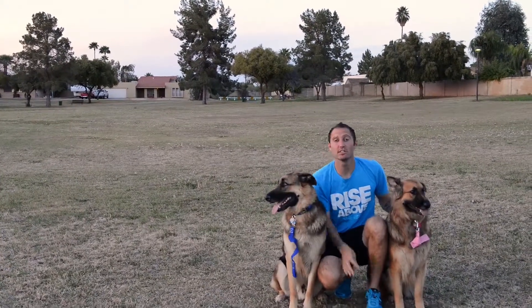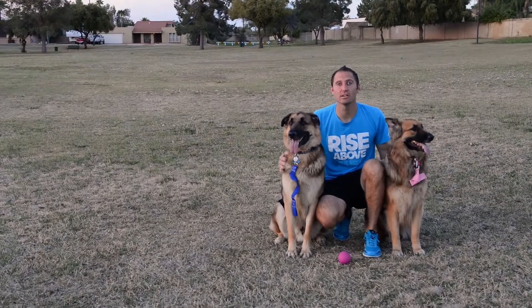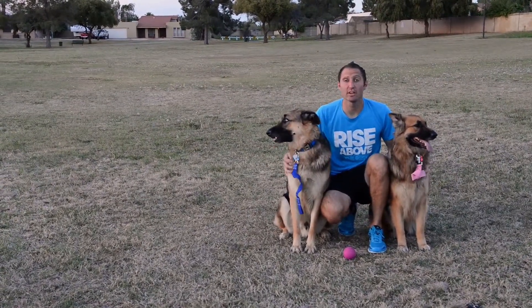Greetings. I'm Joshua McCauley, founder and CEO of Triple Strainer Dog Leashes, located directly in Phoenix, Arizona. All of our leashes are manufactured here in the Valley of the Sun.